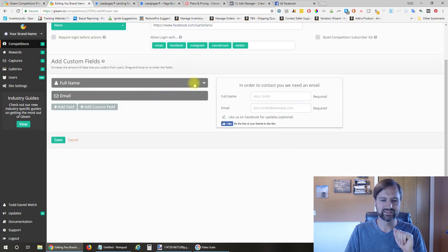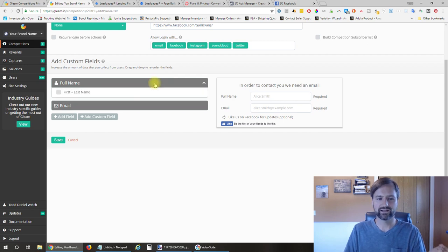For the fields, I have full name and email address. I believe the default was only email, but I like to get people's first name at least so that I can address them in email. Unfortunately, they don't have a column just for first name, but they do have full name, so I put that in.